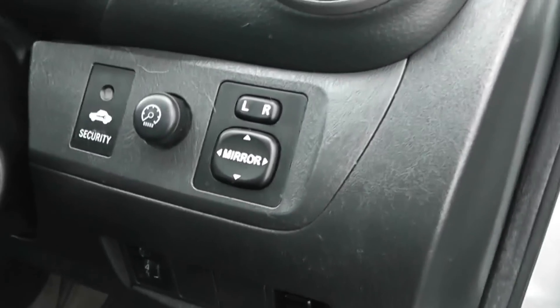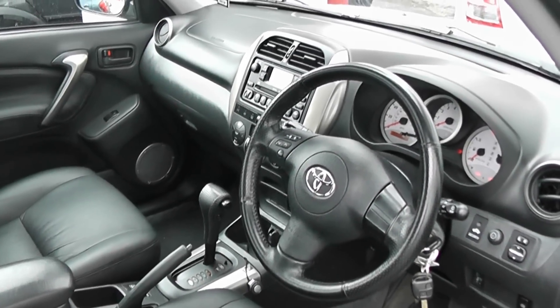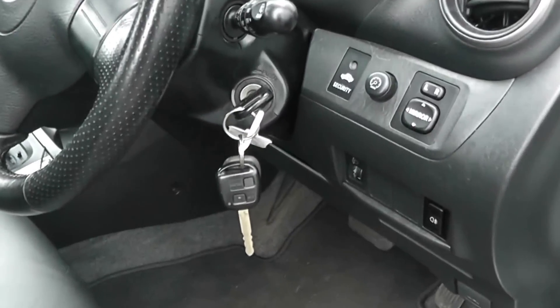We've also got electric wing mirrors and adjustable headlights in the front. It's in great condition inside and outside. It's been very well looked after. There have been three previous owners, and we also have a spare key as well.